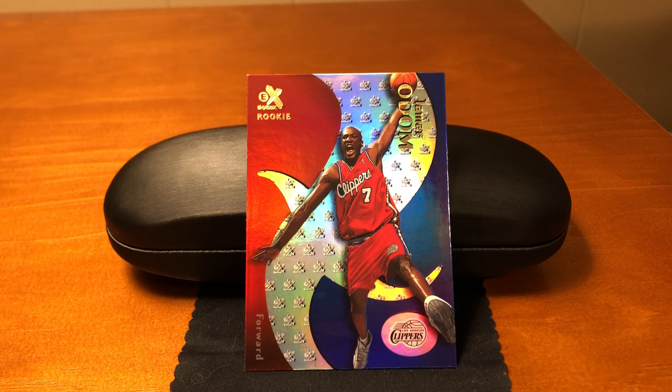But if you think about all the different companies and what they were producing, it was a lot to keep track of. EX was the smallest of those Skybox sets, and it was a good thing because the cards topped the dollar-a-card mark — you were buying three-card packs for $3.99, just three cards in a pack.